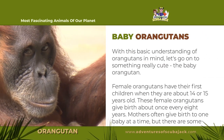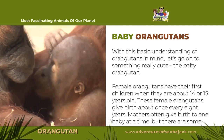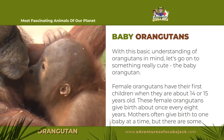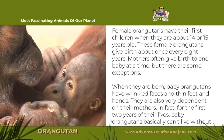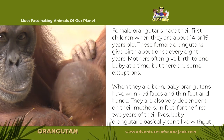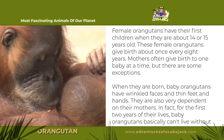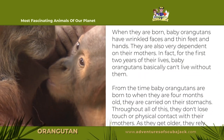With a basic understanding of orangutans in mind, let's go on to something really cute: the baby orangutan. Female orangutans have their first children when they are about 14 or 15 years old. These female orangutans give birth about once every eight years. Mothers often give birth to one baby at a time, but there are some exceptions.